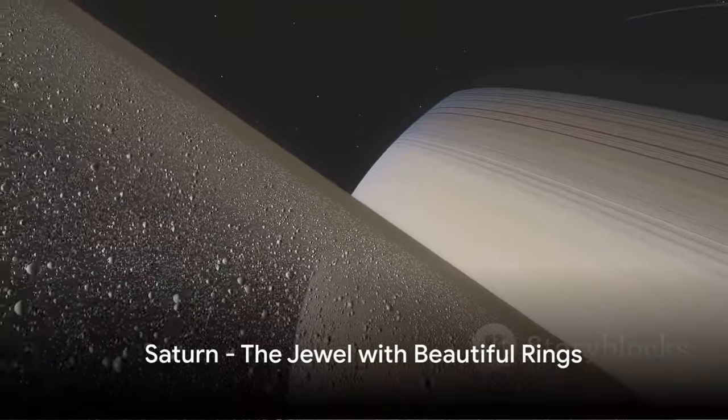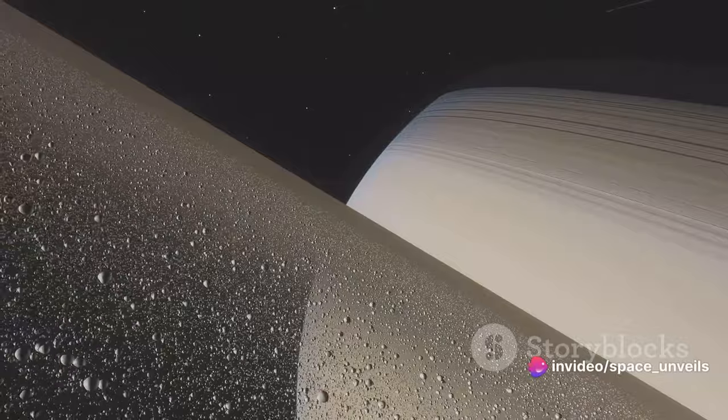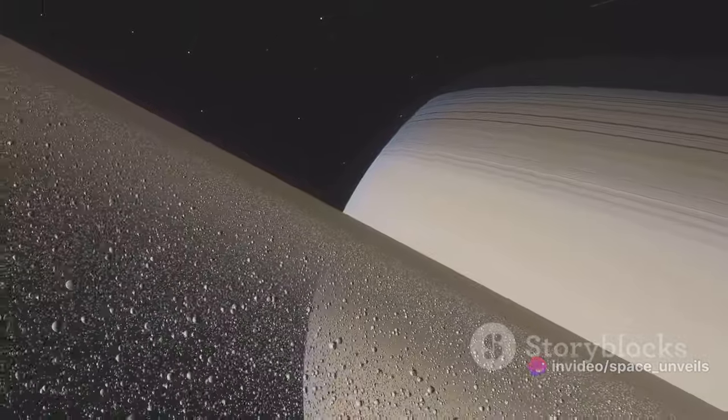Next up is Saturn, the jewel of our solar system adorned with thousands of beautiful rings. These rings are made of chunks of ice and rock, some as small as grains of sand, others as large as mountains.